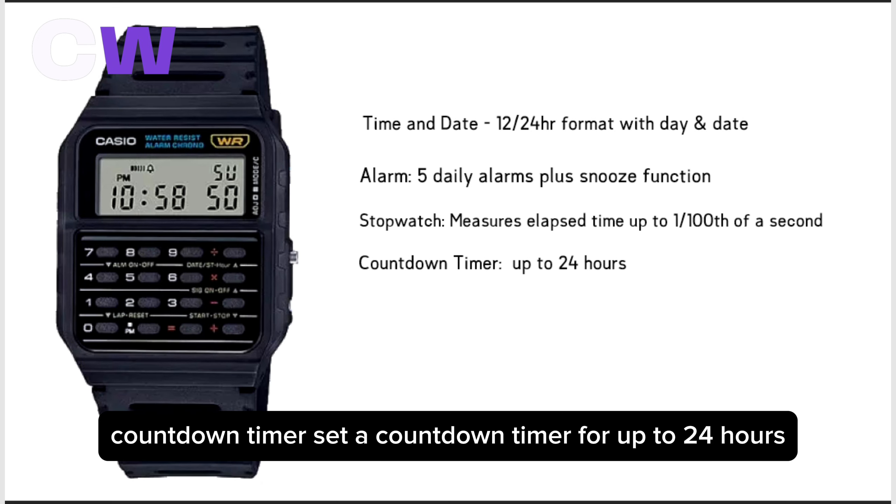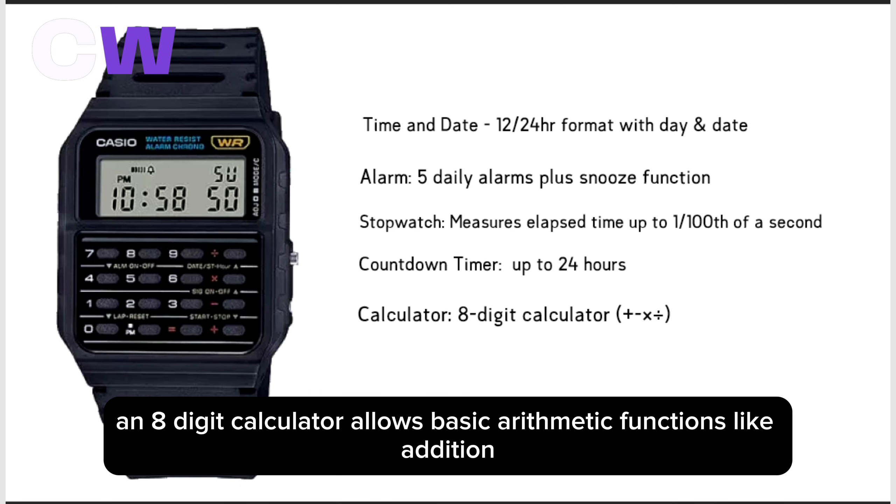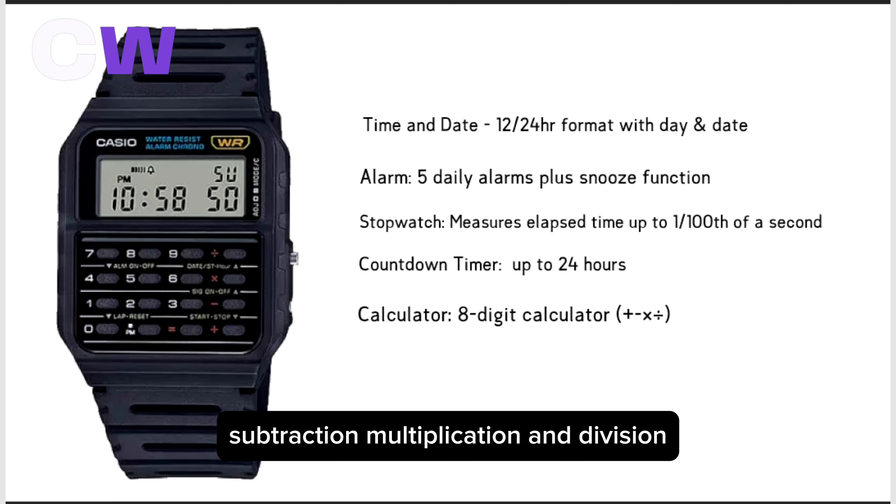You can set a countdown timer for up to 24 hours. An 8-digit calculator allows basic arithmetic functions like addition, subtraction, multiplication, and division.